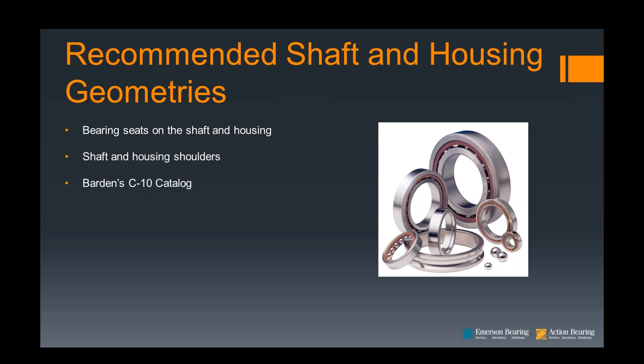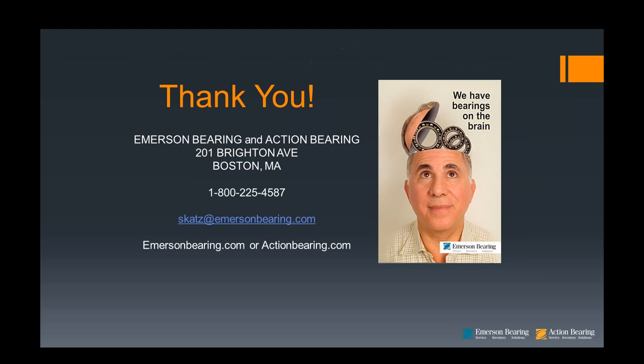Most importantly, I want to thank you all for your time and listening to Emerson Bearing and Action Bearing's webinar on the art of precision bearings. I hope that this was helpful to your understanding and use of precision bearings. Feel free to contact us or me personally by email, phone, or fax. Action and Emerson Bearing websites are also there to help you. Our goal will always be to find the right bearing for you at the right price.